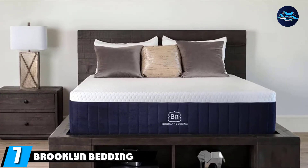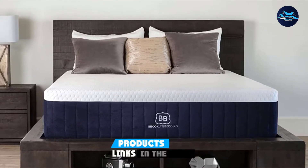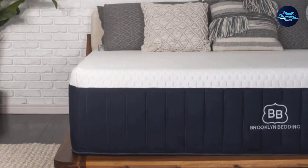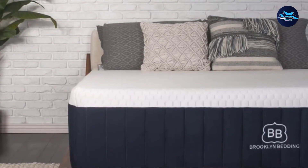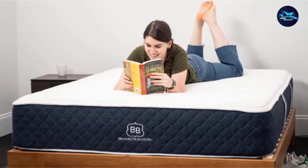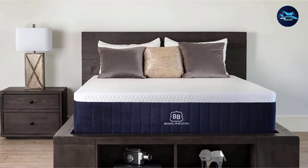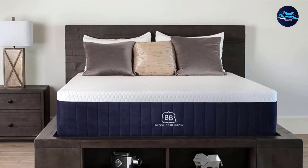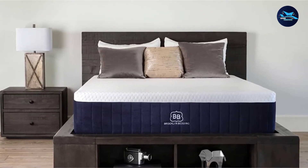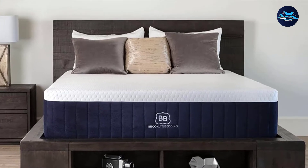Moving on to number 7, the Brooklyn Bedding Aurora Hybrid Mattress. The Aurora Hybrid is a cooling memory foam and innerspring mattress that provides a comfy sleeping space for anyone who switches sleep positions in the night and is always too warm. It comes in three levels of firmness — soft, medium, and firm — and a guide on the brand's website will help you choose the right feel for your body and sleep position. It comes with a 120-night trial, one of the longest in this guide. The 13.5-inch hybrid starts with a 1.5-inch layer of CopperFlex foam for added pressure relief, and copper also has antimicrobial elements, making this a good choice for fresher sleep.